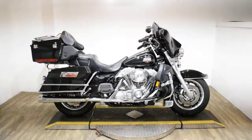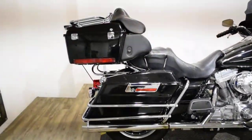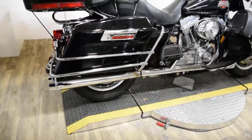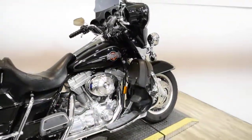Monster Power Sports is offering this 2004 Harley-Davidson Electroglide Standard. To see more photos of this bike, to get pricing information, to fill out a credit app, and to see what your trade is worth, visit MonsterPowerSport.com.